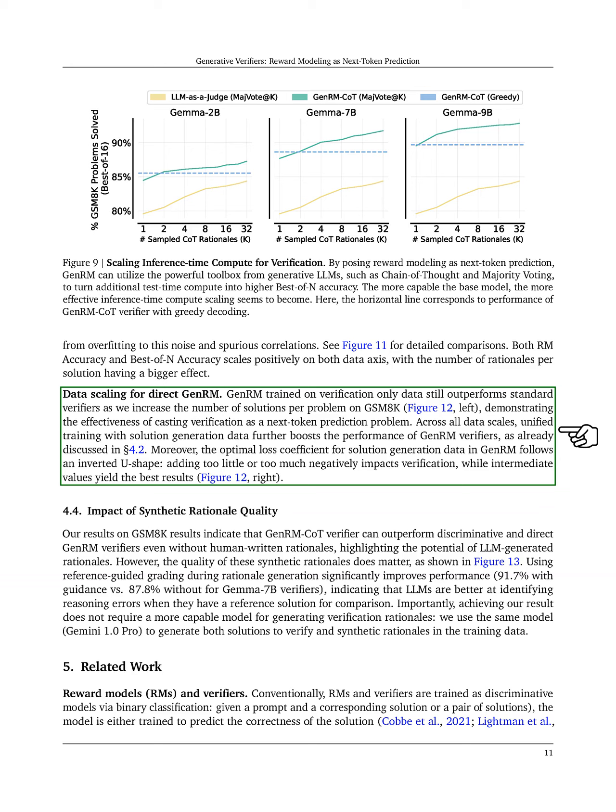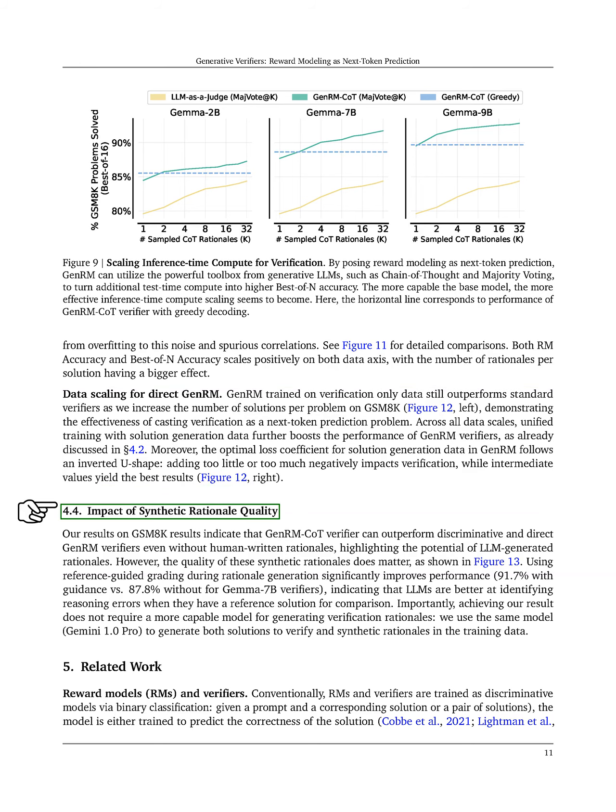We also examine the impact of synthetic rationale quality. Our results on GSM8K show that the GenRM-CoT verifier can outperform both discriminative and direct GenRM verifiers without relying on human-written rationales, highlighting the potential of LLM-generated rationales.